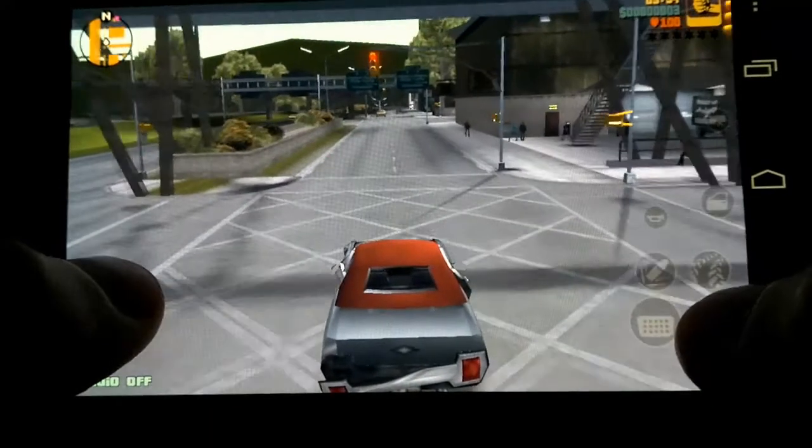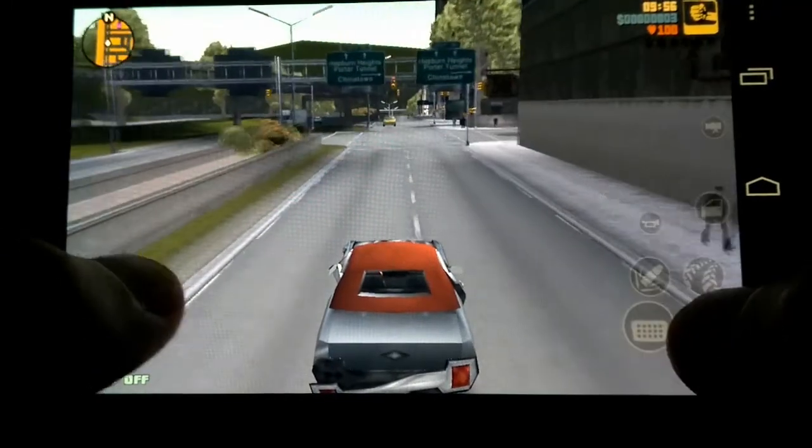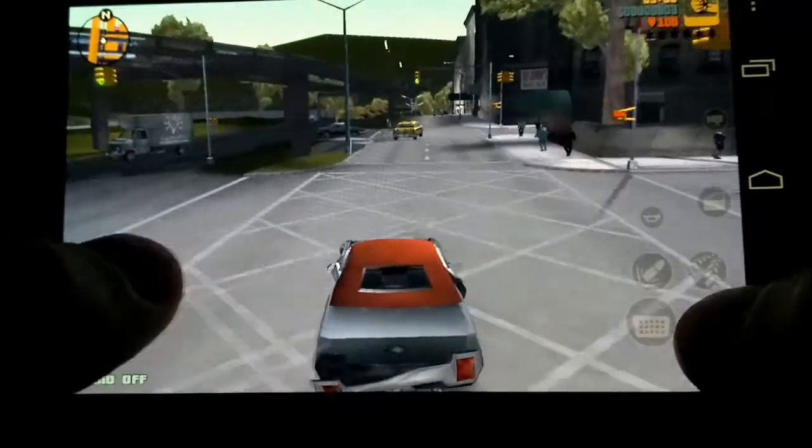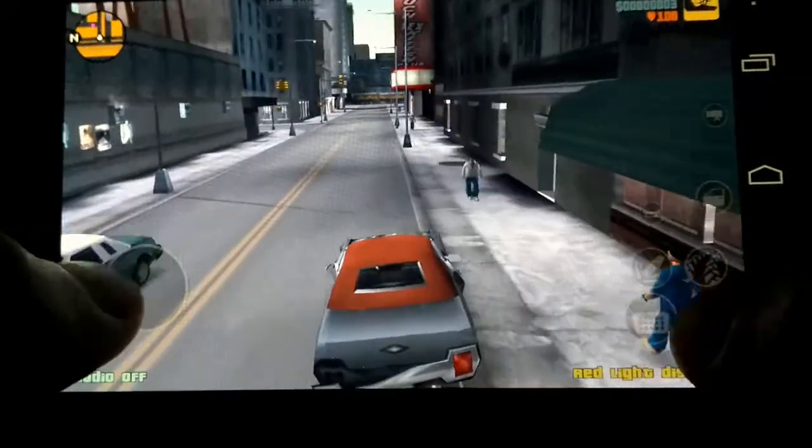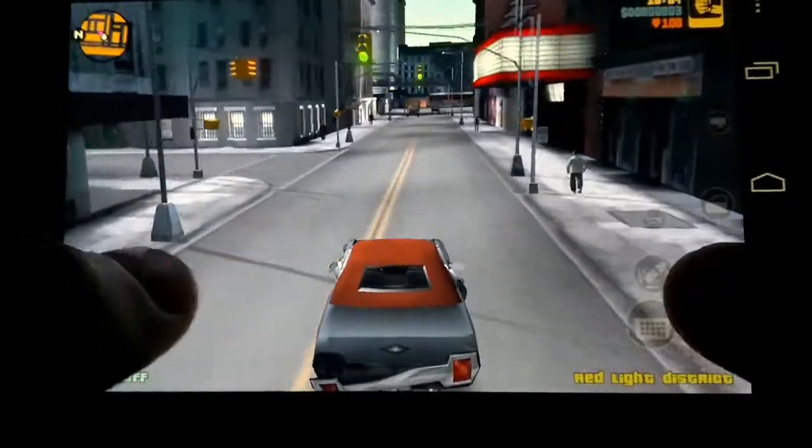The best game I could come up with is Grand Theft Auto 3. This game takes mobile gaming to the next level. And the cool thing is that you can hook up an external controller because Ice Cream Sandwich supports gamepads.